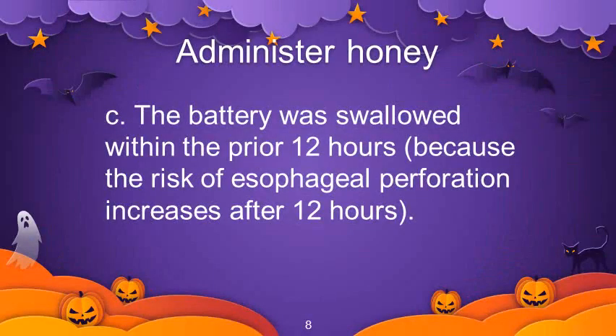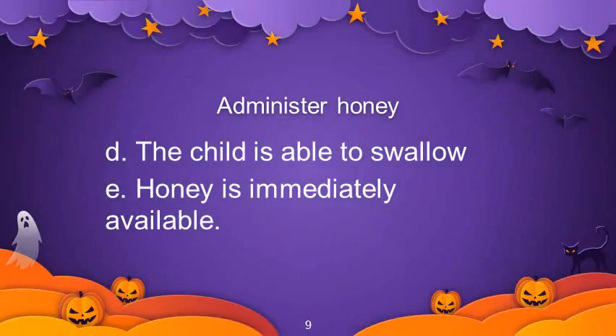Administer honey if the battery was swallowed within the prior 12 hours, because the risk of esophageal perforation increases after 12 hours. And administer honey if the child is able to swallow and the honey is immediately available.